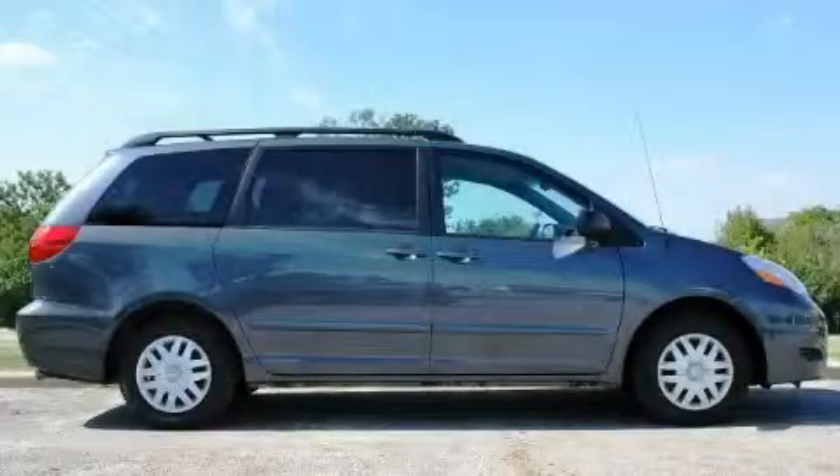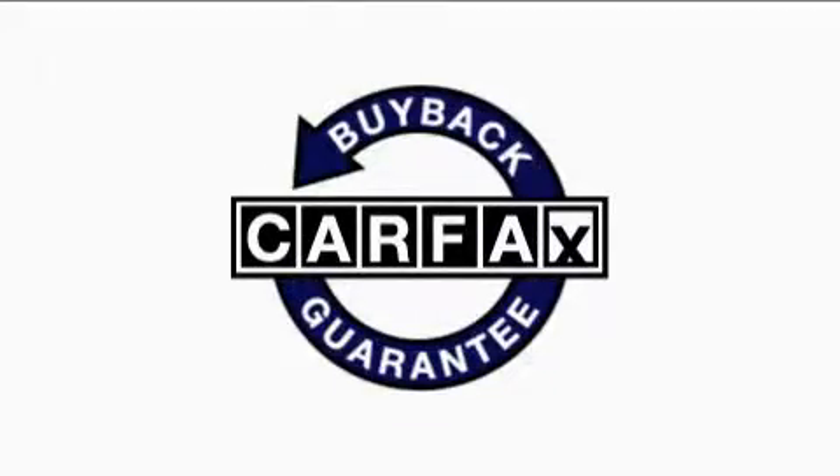It features a 3.5 liter 6-cylinder engine and a 5-speed automatic transmission. This minivan has had only one owner, and it qualifies for the Carfax buy-back guarantee.